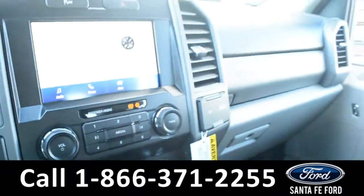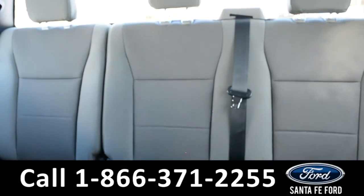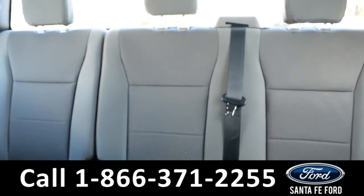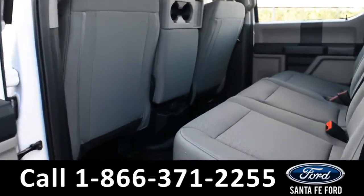Now let's take a closer look at the second row. Here we have the second row seating.